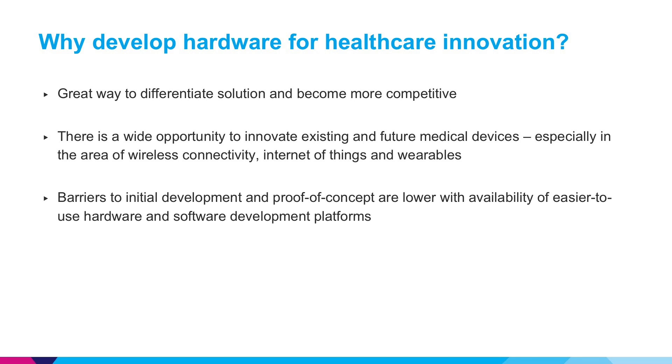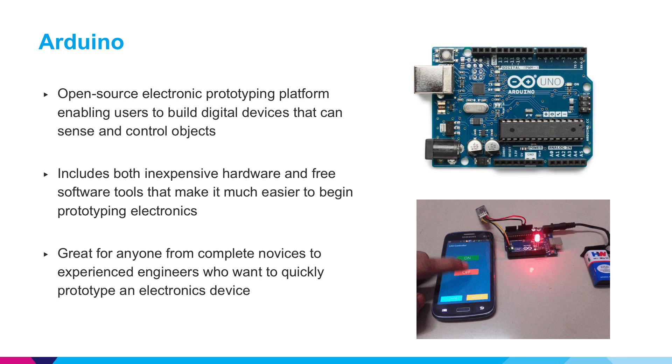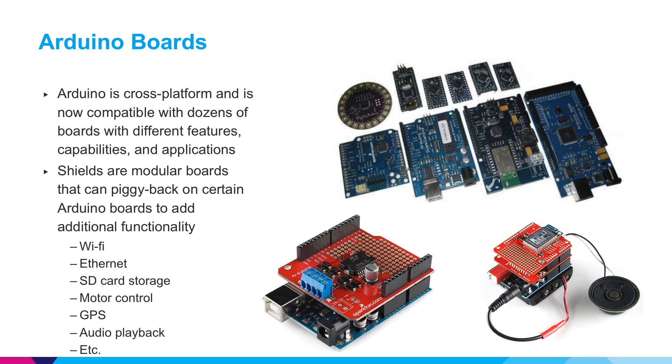The barriers to prototyping electronics are now much lower due to the availability of easier to use hardware and software development platforms. Possibly the most popular electronics development platform available is Arduino. This is an open source electronic prototyping platform that makes it easy for practically anyone to begin building digital devices that can sense and control objects. Anyone with little to no experience with electronics can pick this up rather quickly. It includes both inexpensive hardware and free software tools. What Arduino has done is made it possible for many different microcontrollers — small computers on a single integrated circuit — to be programmed from a single cross-platform interface. These boards come ready to be programmed and connected to different devices.